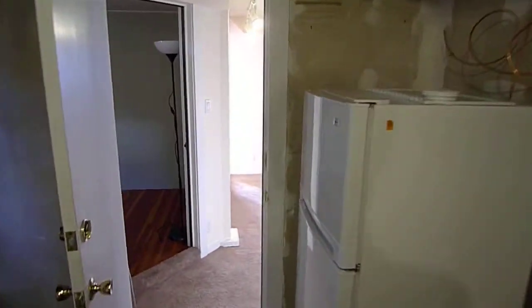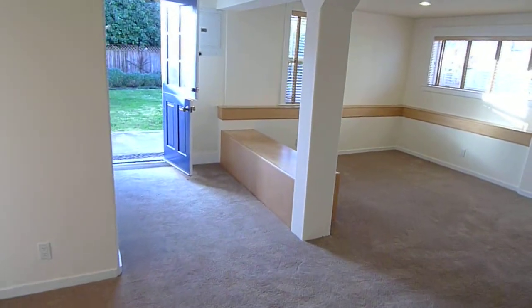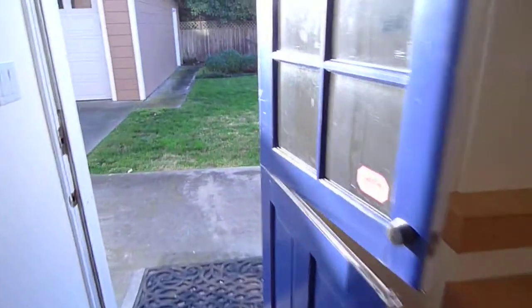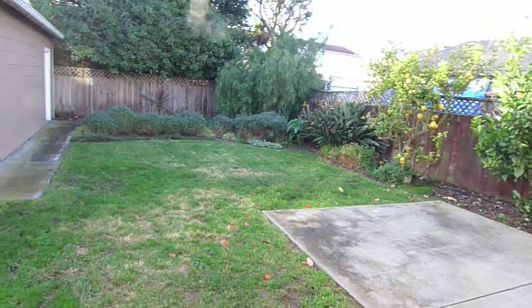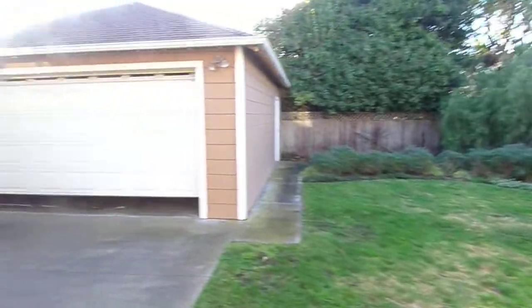Let's take a look at the backyard. A closer look at the garage here — it's on a remote.